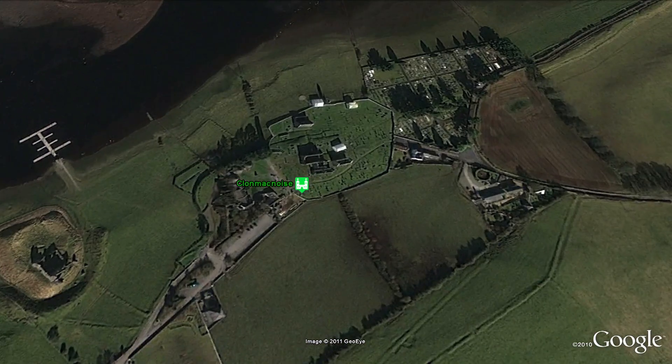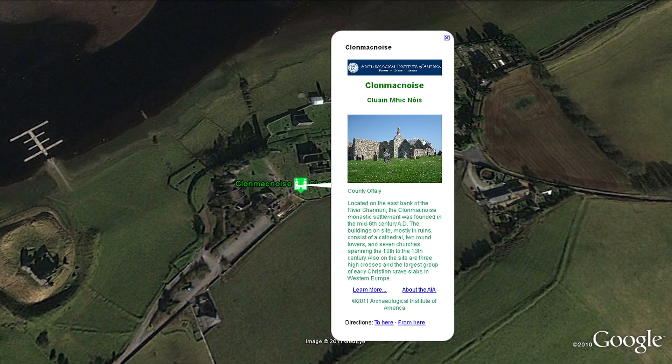Located on the east bank of the River Shannon, the Clonmacnoise monastic settlement was founded in the mid-6th century.